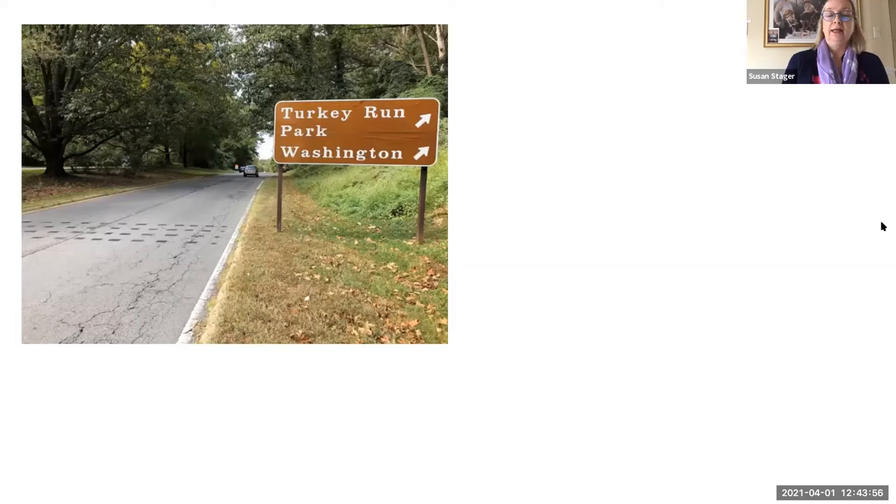That's just a slide showing you what it looks like for the exit off of the parkway for Turkey Run. I always wondered where that goes, and I never took that exit, so I plan to.